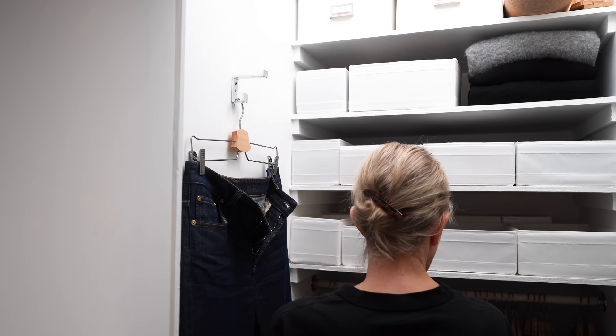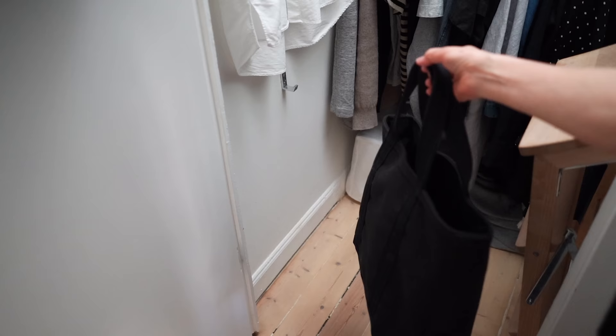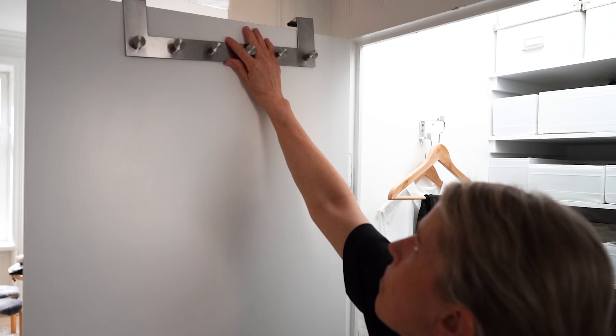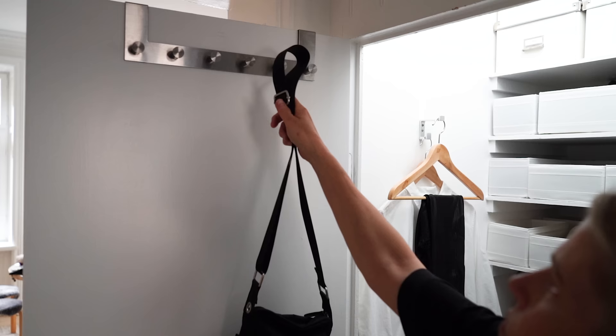To maximize vertical space you can also install hooks for bags, hats or jewelry. I have a hook for clothes I've worn but can wear again on this wall. Underneath there's a hook for my tote bag so it doesn't get dusty on the floor and doesn't fall over and spill its contents. You can also install hooks or hangers on the back of your closet door to hang accessories like hats, belts and scarves, keeping them organized and easily accessible.